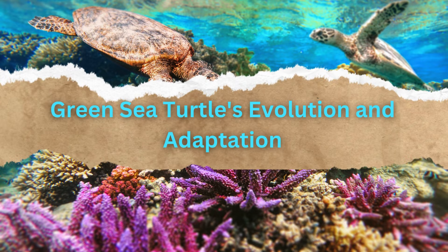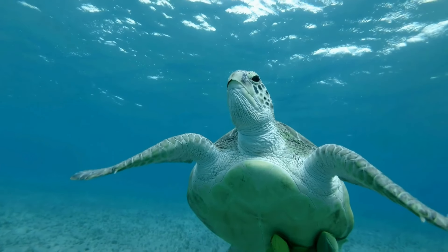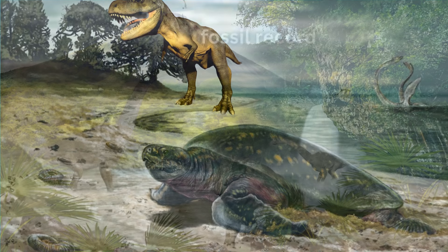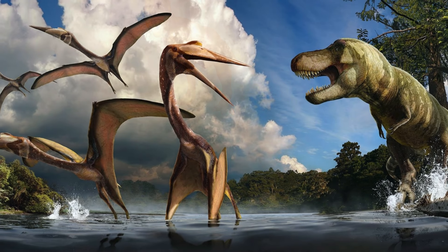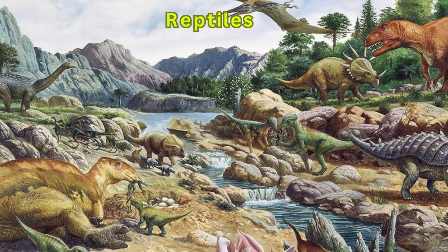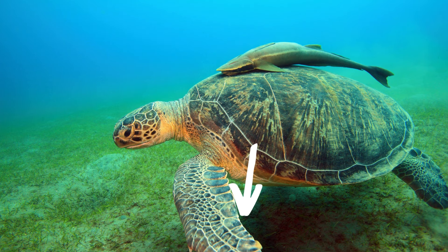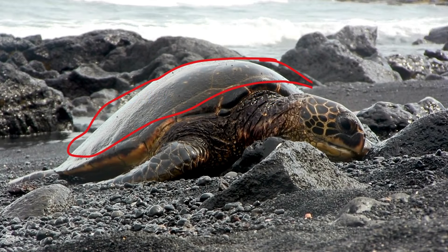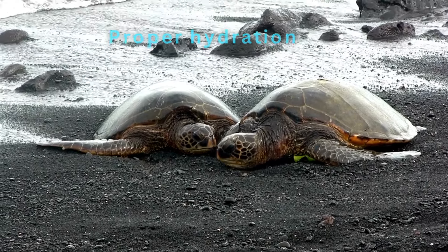The story of the green sea turtle is one of remarkable adaptation and resilience. These creatures have inhabited our planet's oceans since the time of the dinosaurs, surviving mass extinctions and evolving to perfect their oceanic lifestyle. The fossil record reveals that the ancestors of modern sea turtles first appeared around 120 million years ago, during the Cretaceous period. Over millions of years, these reptiles underwent significant changes to become the streamlined ocean dwellers we know today. Their limbs evolved into powerful flippers, perfectly adapted for propelling through water with minimal effort. Their shells became more hydrodynamic, reducing drag and allowing for efficient long-distance travel. Perhaps most remarkably, they developed specialized salt glands near their eyes, enabling them to excrete excess salt and maintain proper hydration in their marine environment.